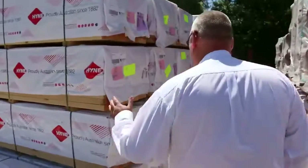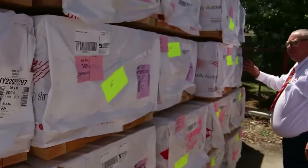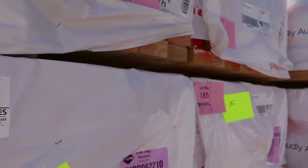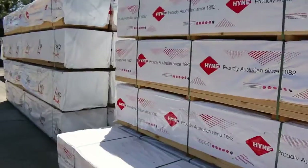Nice fresh load of F5 Pioneer. This will be really well priced tomorrow. We've got 90x45, 3 metres and 2.4s — nice fresh stock. That'll be an excellent buy tomorrow. I reckon it'll be under $1.50, which is an absolute steal.